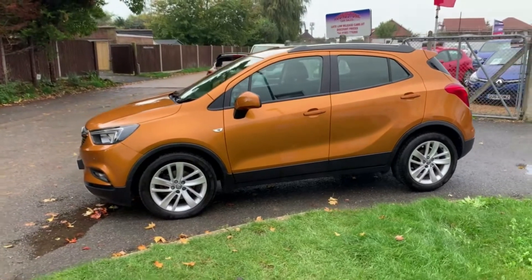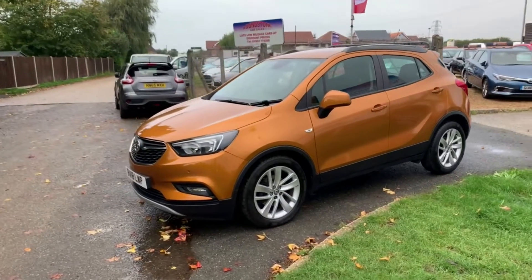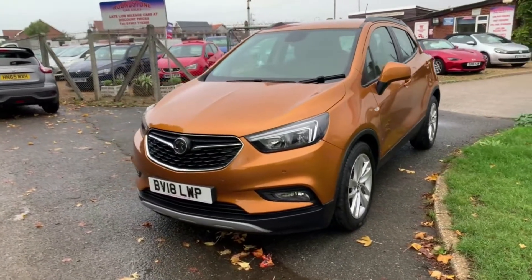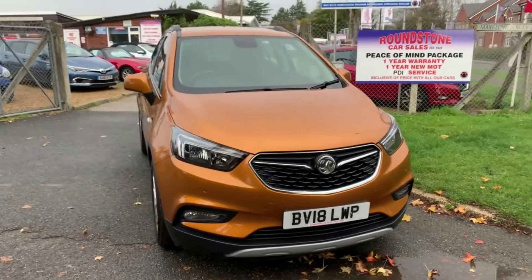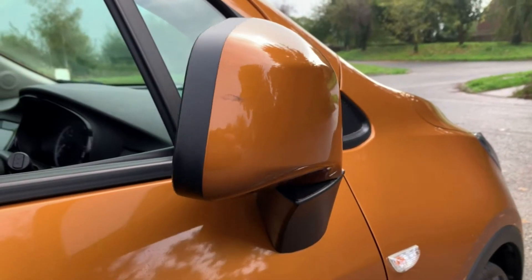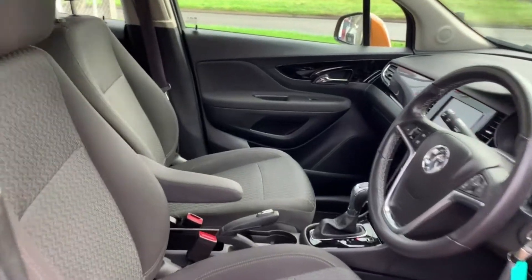are MOT'd and serviced by independent garages, just so our customers know that we have no say over any work. We check all our cars on the HPI register. Also, here at Roundstone Car Sales we will never charge our customers an admin fee for the privilege of buying a car from us, and this is why we are Trading Standards approved for our customers' peace of mind. So call Jeff and Adrian on 01903 776266 and book your test drive today.